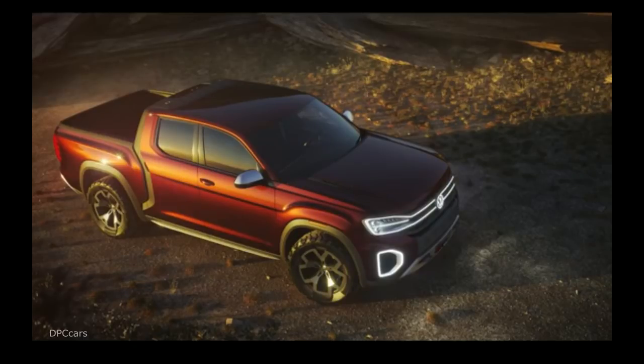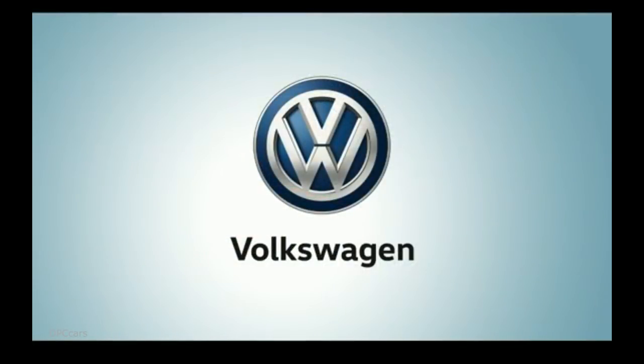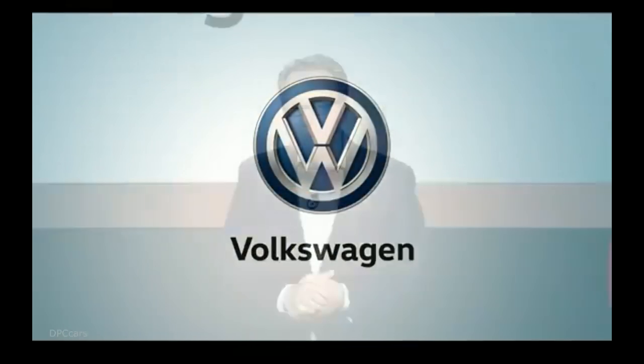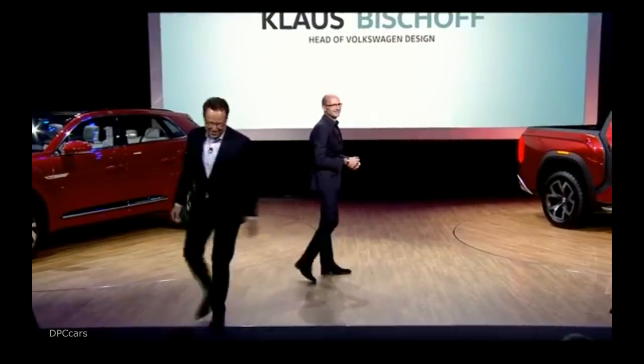The Atlas Tenor Oak has a double cab with seating for five, as well as a bed that is big enough to accommodate ATVs or even dirt bikes. To tell you more about the design of this exciting pickup concept, I would like to ask Klaus Bischoff, head of Volkswagen Design, to come on stage.